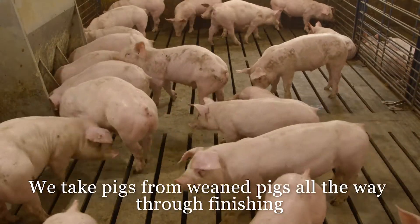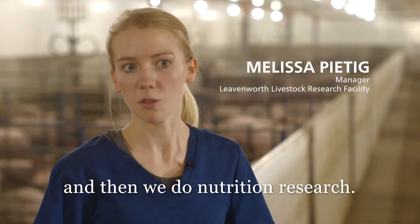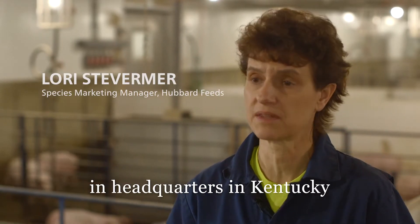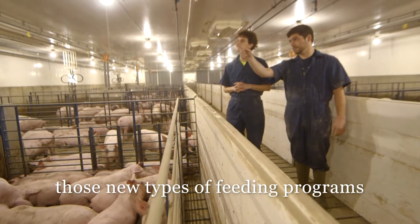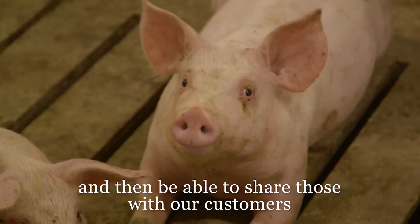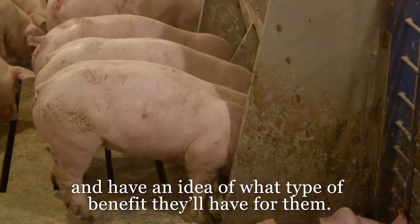We take pigs from weaned pigs all the way through finishing, and then we do nutrition research. There are a lot of great technologies that are being developed at the headquarters in Kentucky. And through this research barn, we're able to take those technologies, those new types of feeding programs, evaluate them here in a real live commercial situation, and then be able to share those with our customers and have an idea of what type of benefit they'll have for them.